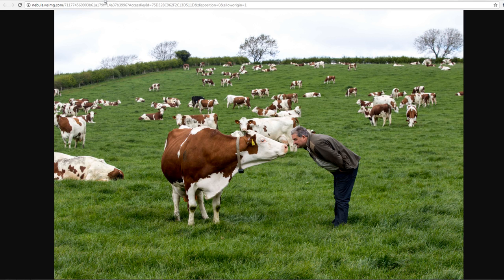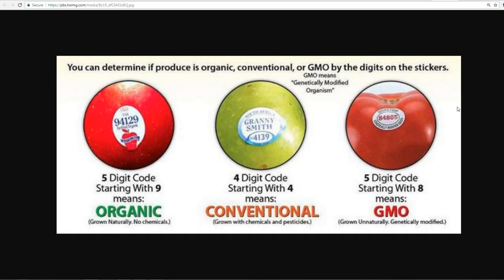So just a refresher: five digits starting with nine means organic — grown naturally, no chemicals. Four digits starting with four means conventional — chemicals and pesticides. Five digits starting with eight means GMO — avoid it like the plague because it will mess with your DNA, especially if you're young and planning to have kids. Avoid GMOs, avoid conventional, and buy organic as much as you can.